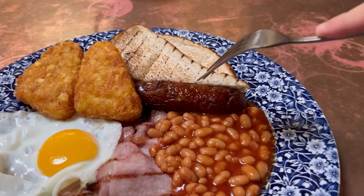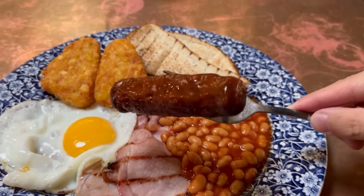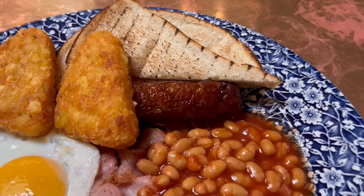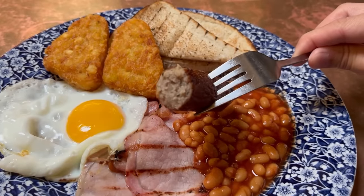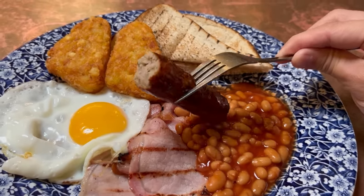I'm going to start off with the sausage. You only get one in this meal but it's a good size, and I think this is oven cooked going by the colour of it. Very nice. There's a bit of a snap to the outside, almost a sort of caramelised sticky texture to it. The inside is soft and meaty, not too dry and not too juicy. It's just right.